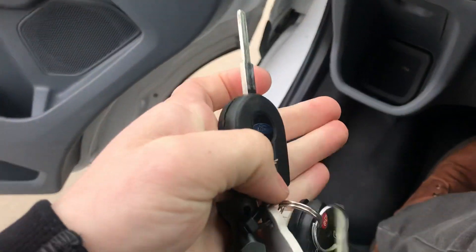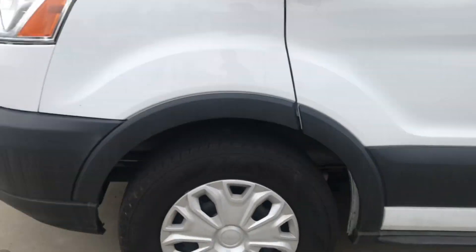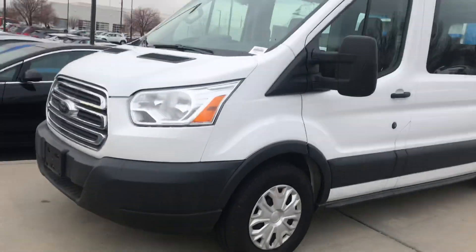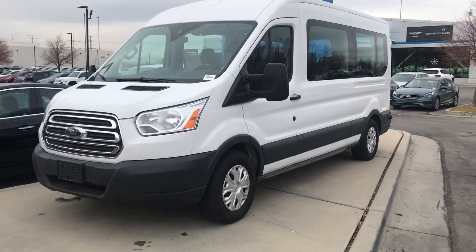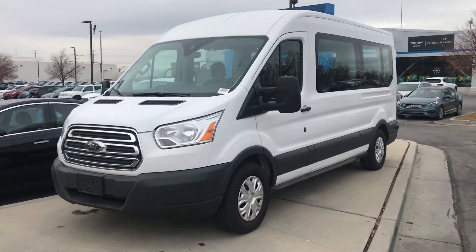This vehicle does still come with both of its key fobs as well. All righty, Karma, I hope this video really helped you out. Thank you and have a wonderful day. See you later.